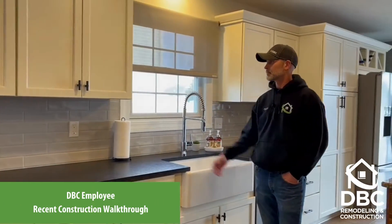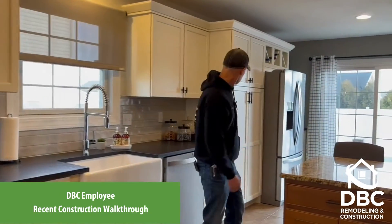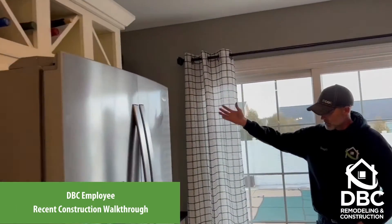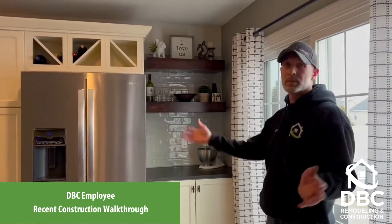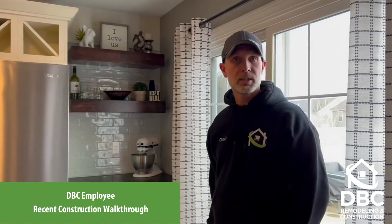There's a nice subway tile backsplash, and we extended the kitchen all the way down past the refrigerator. There are some beautiful custom floating shelves in this little bar area, and I just think it turned out really well. It really opened up the space and made it very usable and open — great for entertaining.